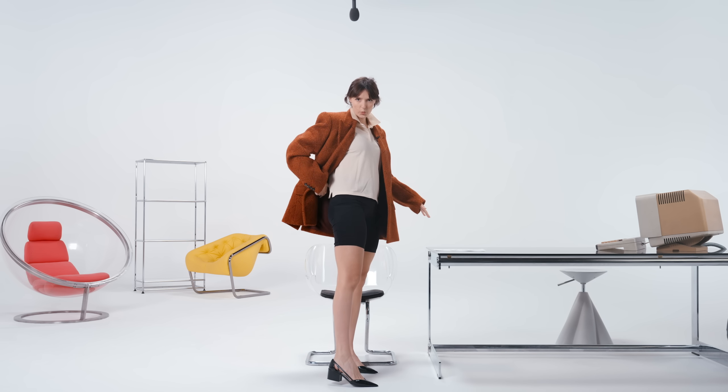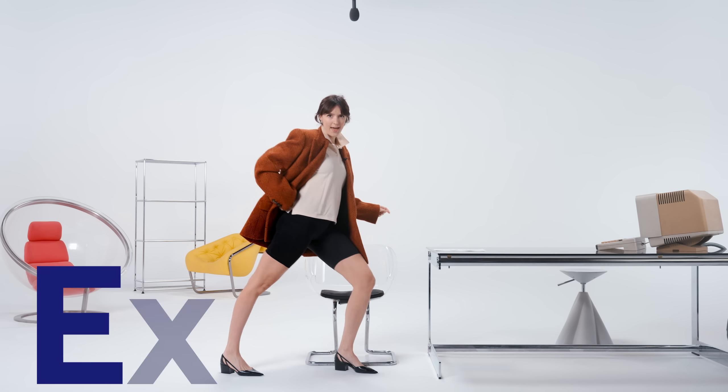Hello angels and welcome back to the Glucose Goddess Show. I'm Justine Chospe, a French biochemist who is obsessed — but in a healthy obsessed fashion — obsessed with helping you understand your body and your health. And today I've put on my exercise shorts because we're going to talk about exercising.